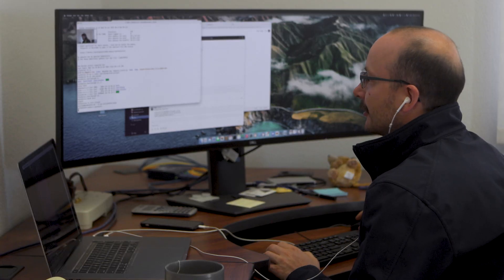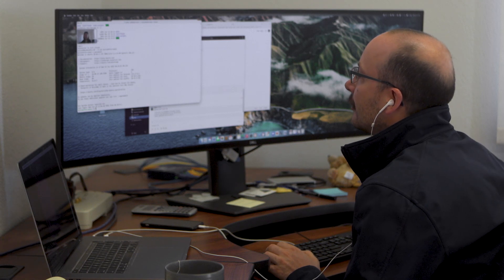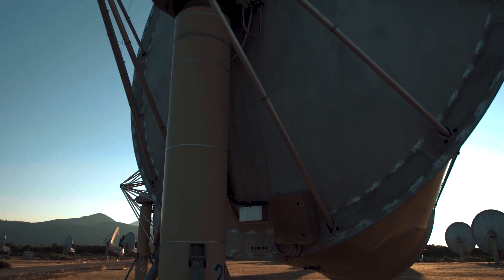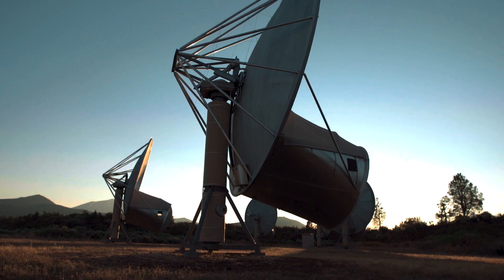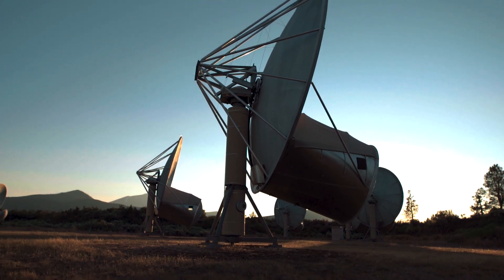I'm Alexander Polak. I am the manager for the Hat Creek Radio Observatory. My background is electrical engineering — I did my undergrad degree in Germany in automation and electrical engineering, and then I moved to the UK to do a PhD in radio astronomy instrumentation at Oxford. That was the first time I got involved in radio astronomy and all of the technologies involved with running a receiver system in an observatory.